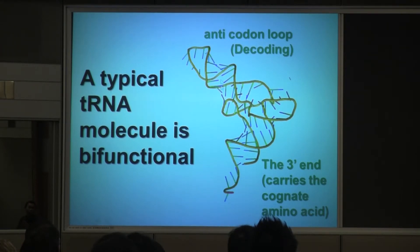I just want to show you how the track looks. It's a tRNA, an L-shaped molecule, with an anticodon here that can make base pairs with the codon, and here a cognate amino acid.